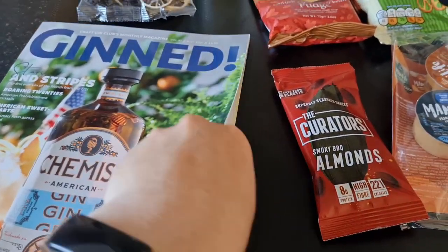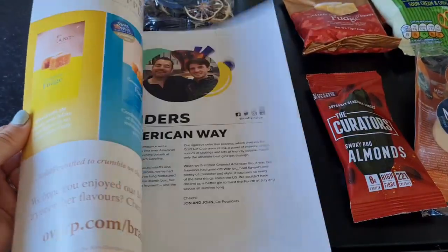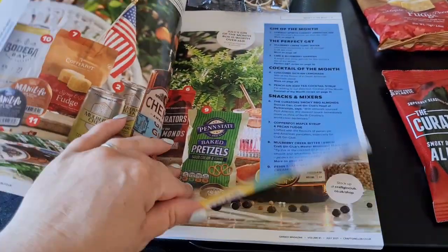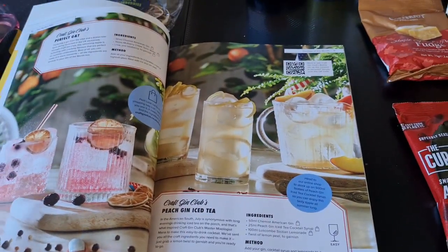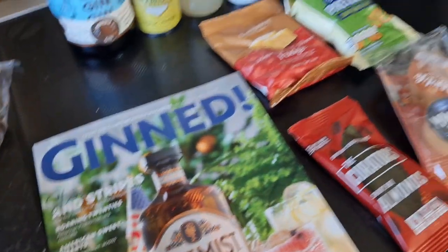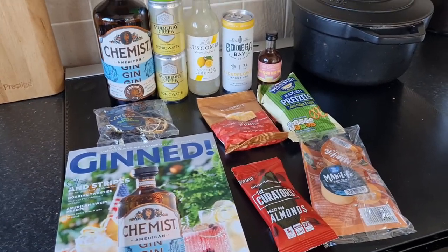There are also some lime and blueberry garnishings to make another cocktail, plus a magazine. In the magazine it gives you crosswords, recipes, tells you about the gins you've got, and all the cocktails you can make with everything they've sent. It's really really good. I really like it — it's a lovely treat or even a gift for somebody.